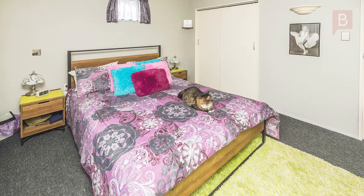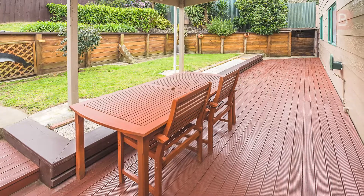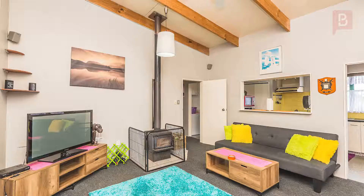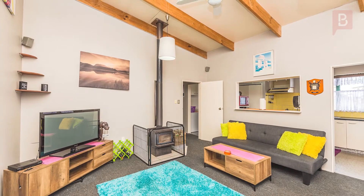The three-bedroom home was built in 2003 and has open-plan kitchen, dining and lounge, which opens out to the expansive sheltered deck overlooking the beautifully landscaped courtyard. It's well insulated and warmed by the freestanding log fire, meaning you'll be cosy all year round.